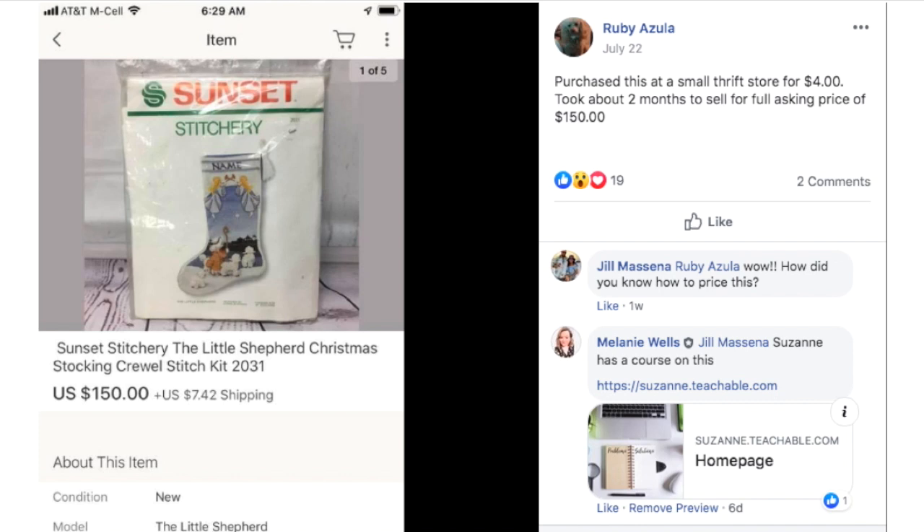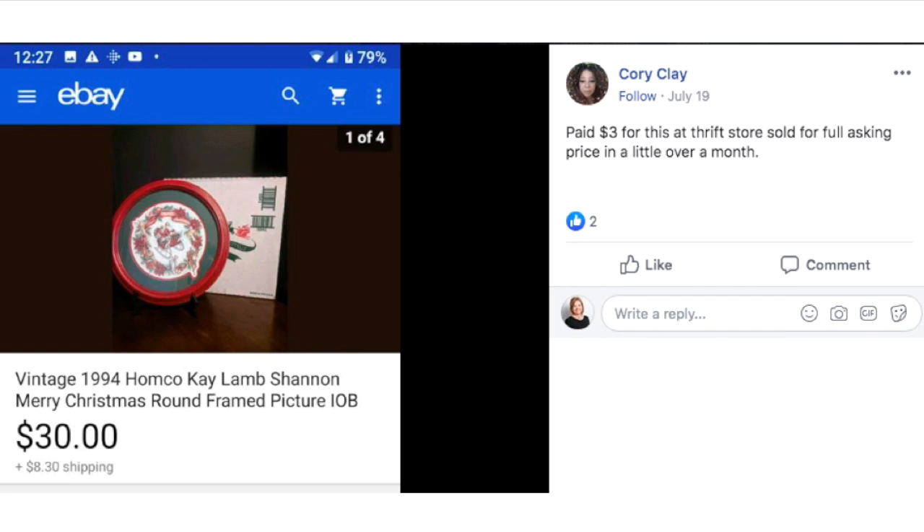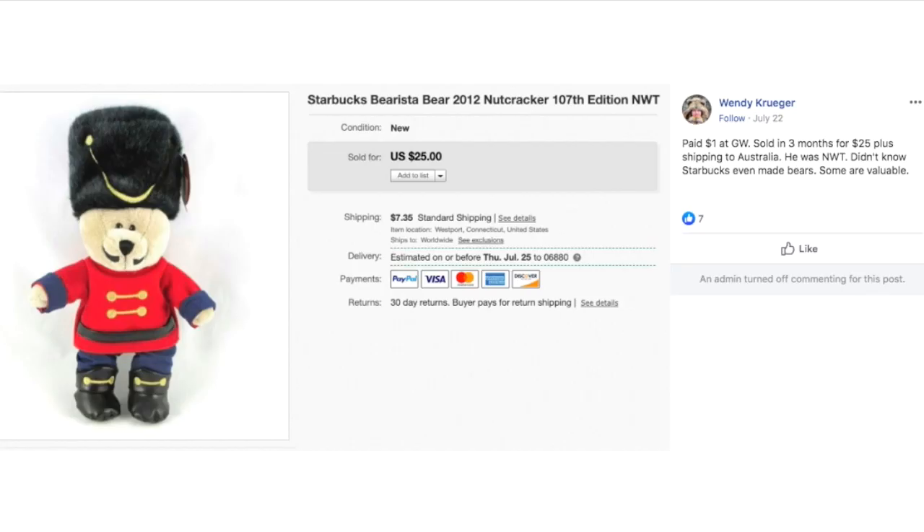I hope this video makes you a believer. Melissa paid $25 for a Hummel figurine and it sold for $125. Corey paid $3 at a thrift store and sold a vintage 1994 Homko round framed picture for full asking price in a little over a month. Janae sold a lot of satin sheen ornaments — paid $3 at a thrift store, sold in a couple of months through the Global Shipping Program. Wendy paid a dollar for a Starbucks barista 2012 nutcracker plush and it sold in three months for $25 plus shipping going to Australia — new with tag.